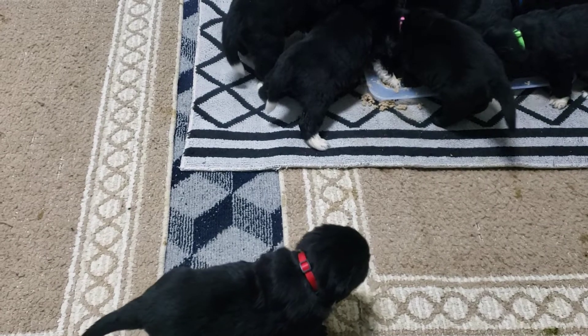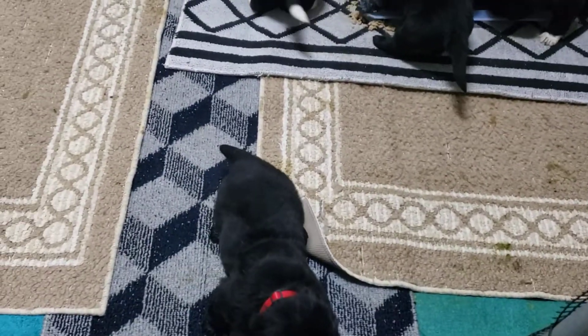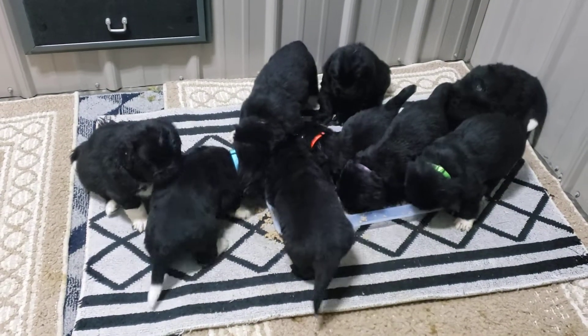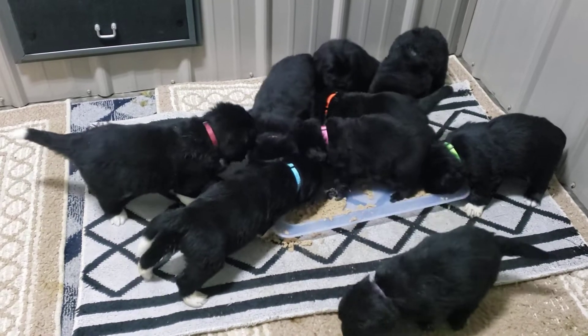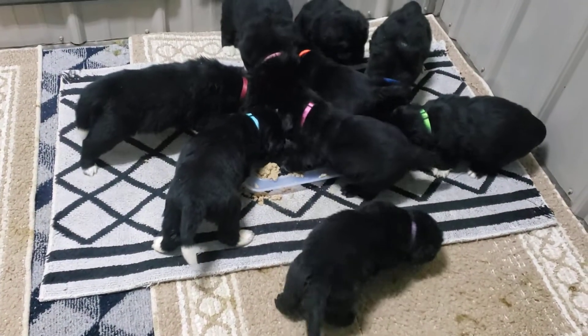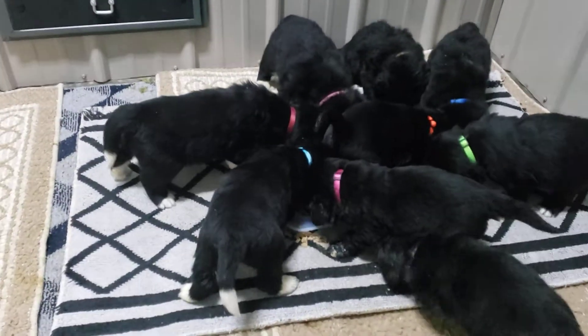Red boy hasn't quite figured it out yet, but he will. What he wants is a bottle. I've been giving them some goat's milk, feeding them myself twice a day in the morning and at night, just to make sure they all get their fair share. Mommy does a great job nursing but there's so many of them, so I want to make sure everybody gets what they need. And look at him, he's begging me for a bottle.